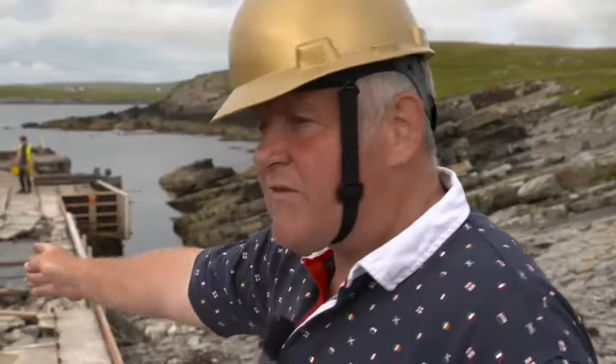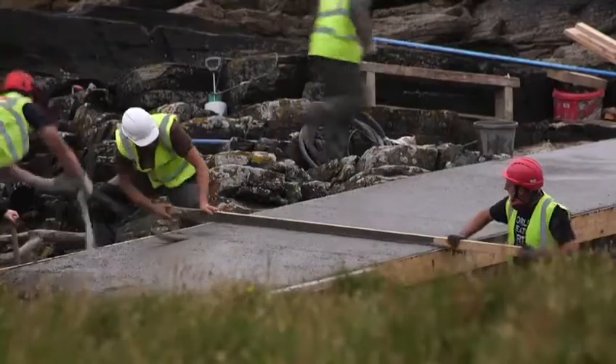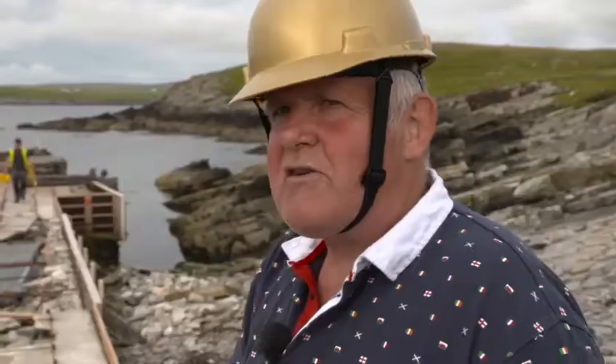You can see it's going to be a bit thicker at the point where it receives the most force from the sea, giving it that little bit of extra strength. With all that concrete, I think it's not going to move again.